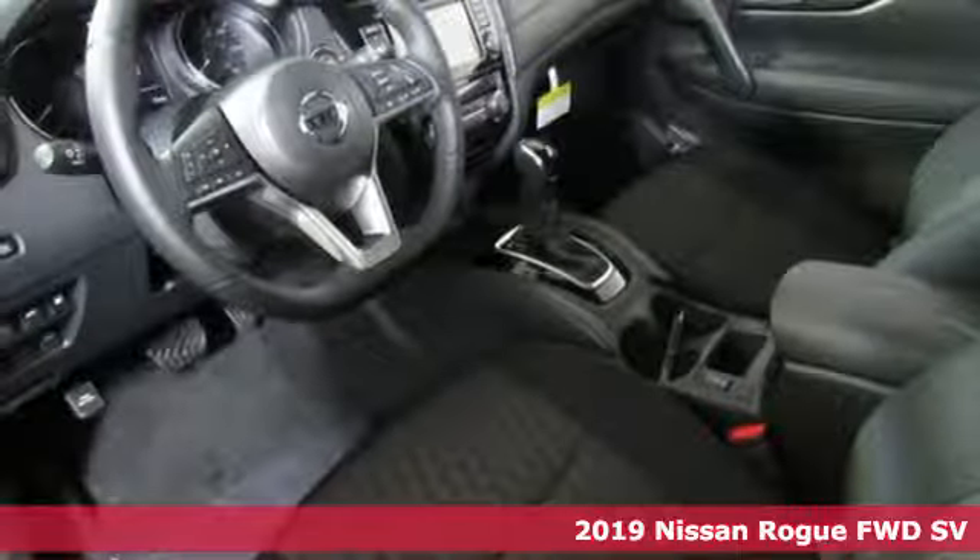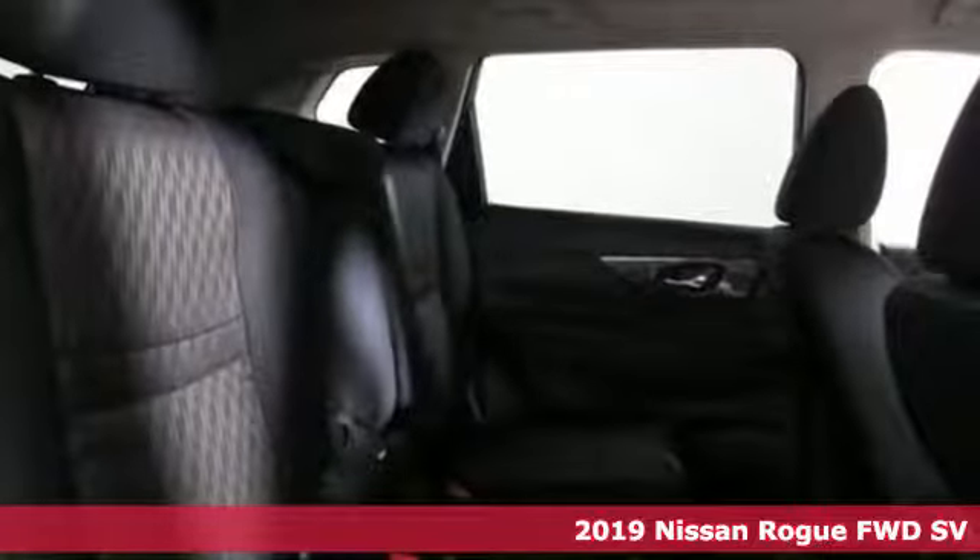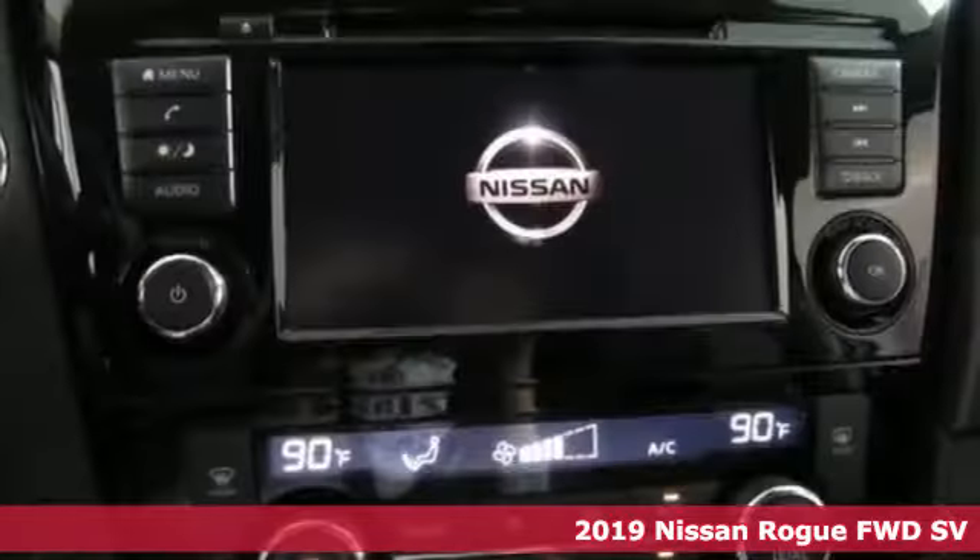Here's a new 2019 Nissan Rogue. Long, tall or wide, there's plenty of cargo and passenger space inside this sharp looking crossover.